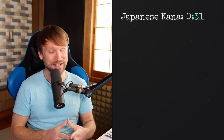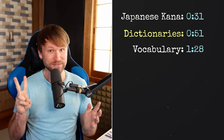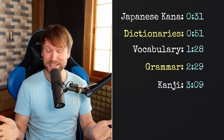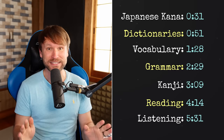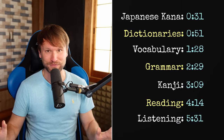What's going on guys? Today I'm going to give you one tool for learning the Japanese phonetic scripts hiragana and katakana, three dictionaries, two tools for Japanese vocabulary, one tool for Japanese grammar, one tool for kanji or Chinese characters, three amazing tools for Japanese reading practice, and one phenomenal tool for listening and pronunciation practice. And the best part is, they are all completely free.